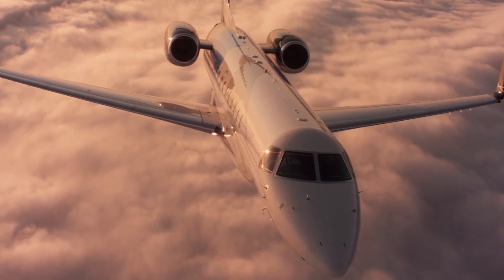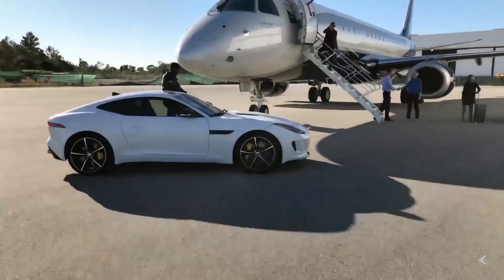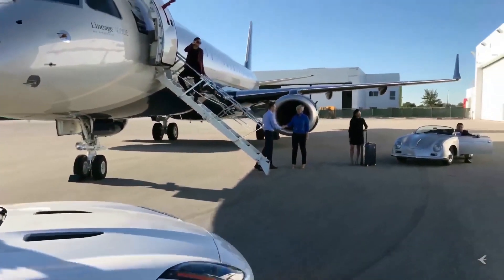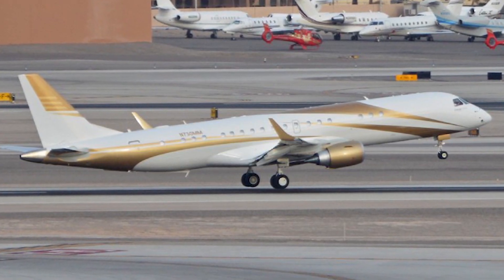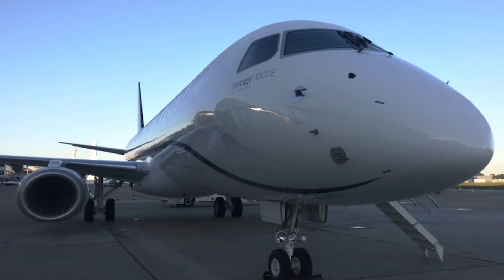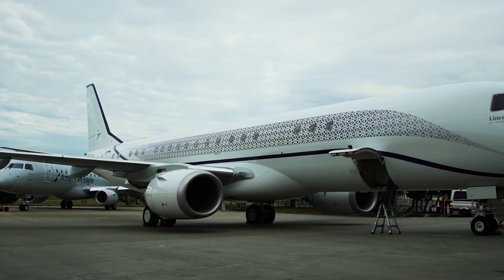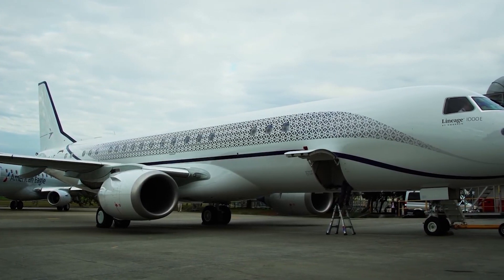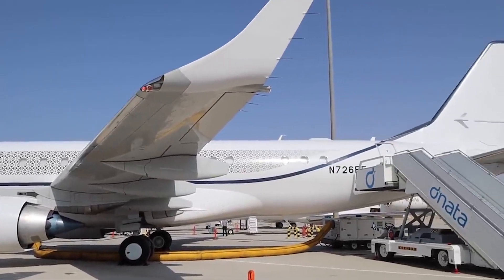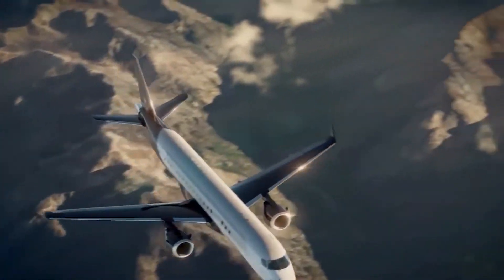To give an idea of how spacious and comfortable this aircraft is, when measured from its exterior, it stands 12.08 meters in height with a length of 36.24 meters. Viewed from the front, it has a wingspan of 28.72 meters, and from the rear, the tail spans 7.34 meters wide.